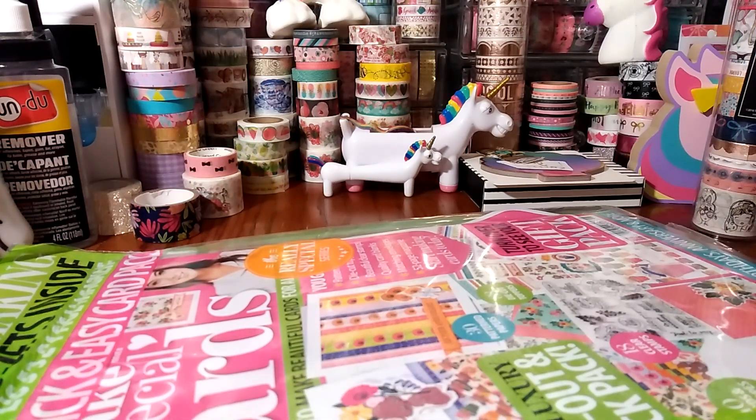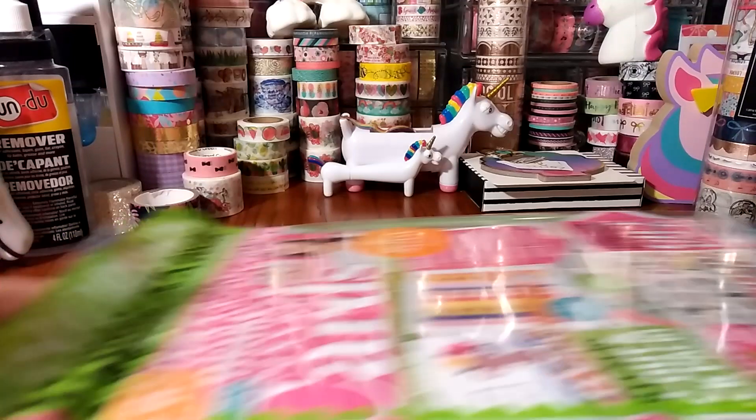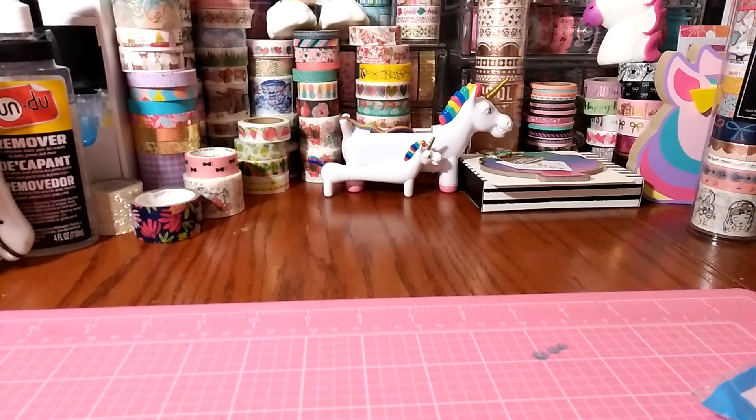Hey everybody, I'm back with a magazine share. They put out a ton of new ones — I went to Barnes and Noble today. I just bought some on Monday and went back and they had six brand new issues. I wanted all six but only got three for today, because those add up, but they have some really cute ones. Check out your local Joann's or Barnes and Noble.